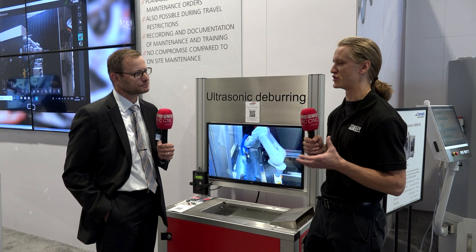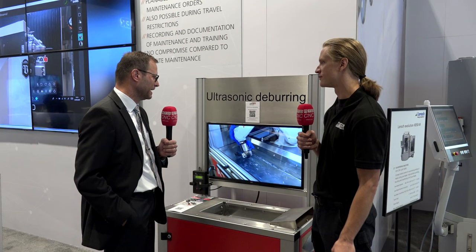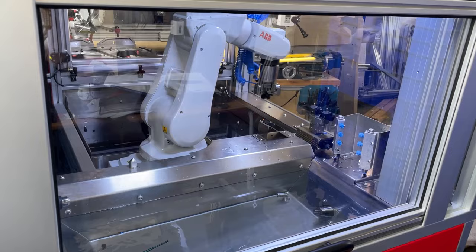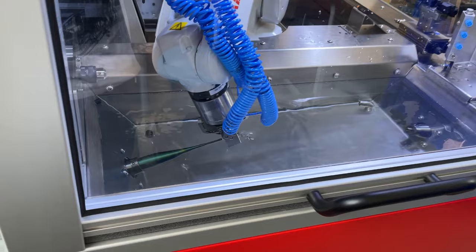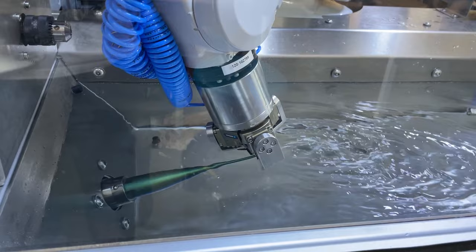So you have these tight and close relationships with partner technology companies and companies that you acquire, and you're bringing these new solutions to your customers. What exactly is the ultrasonic deburring technology? It's a brand new process and technology in the market. Ultrasonic itself as a process is quite well known — you can do ultrasonic cleaning, ultrasonic welding — but deburring is a brand new process which they developed over three years and is now part of our group.